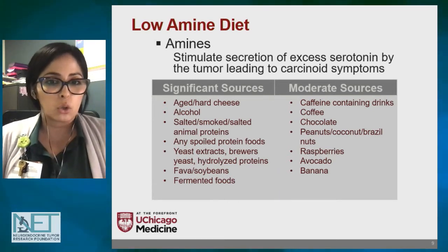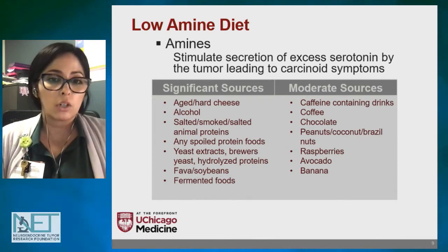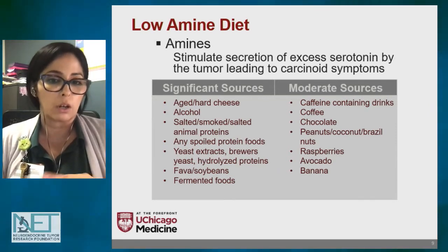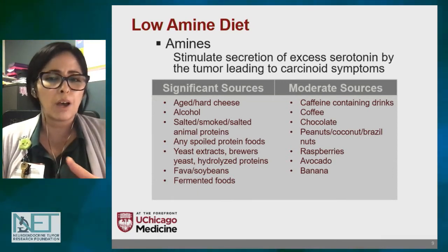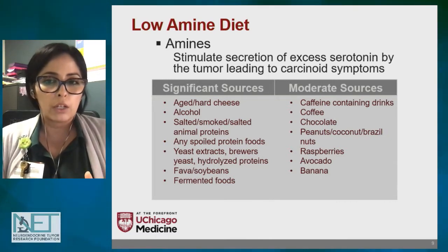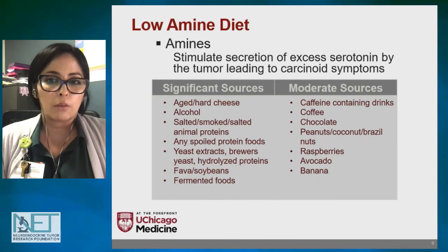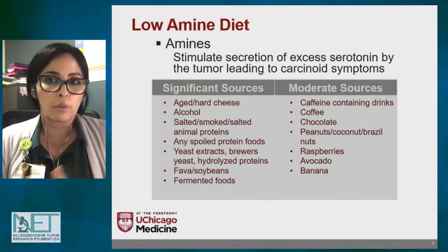Some significant sources of amines to avoid include any kind of spoiled protein food, aged or hard cheeses, yeast and yeast extracts, brewer's yeast, hydrolyzed proteins, and fermented foods. Some moderate sources — which may cause strong reactions in some patients but not others — include caffeine-containing drinks, coffee, chocolate, peanuts, coconut, Brazil nuts, raspberries, avocados, and bananas. Individual responses vary, so not all patients will react to all of these.